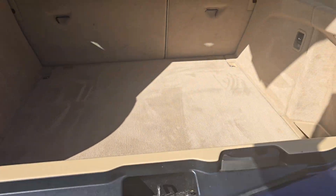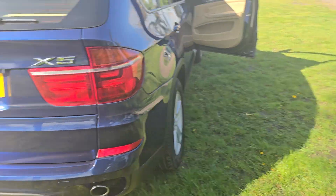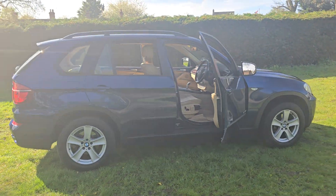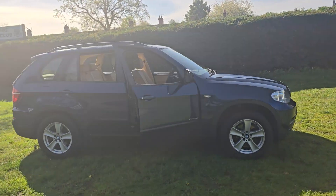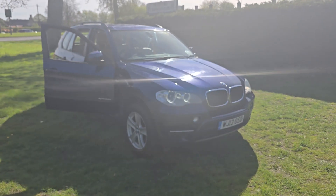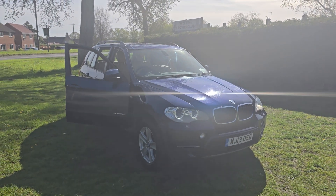So there we go, that's the BMW X5. If you would like more information or would like to arrange a viewing, please feel free to give us a ring on 01842 812 988 and ask for either myself, Simon or Ben. Thanks very much for watching.